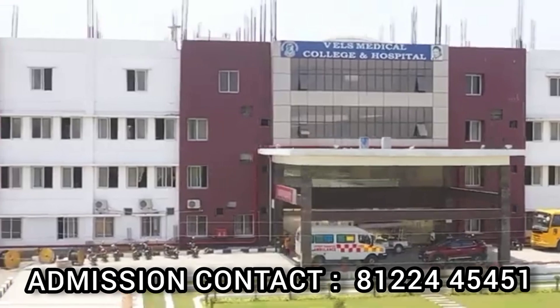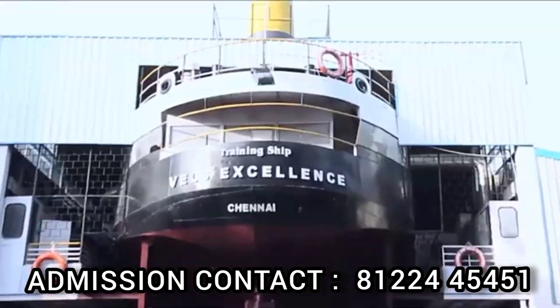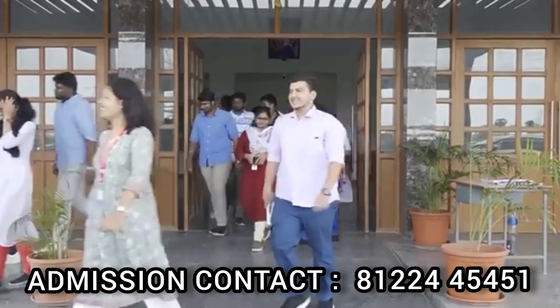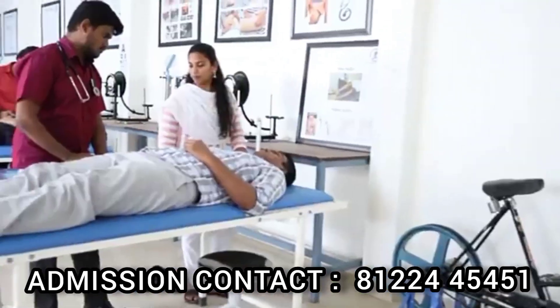If you have any admission-related fees and queries, you will find the admission process details in the description, along with contact details.